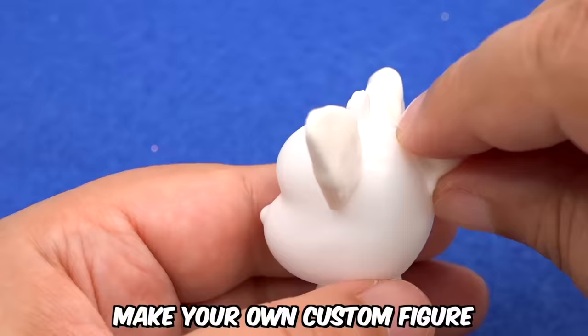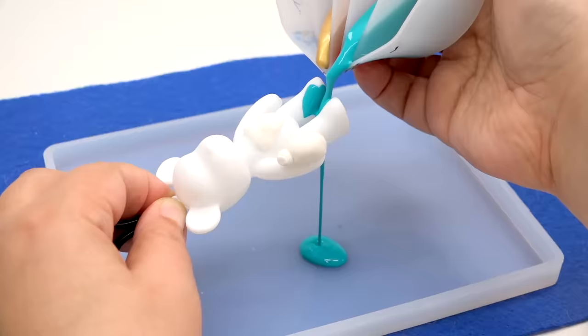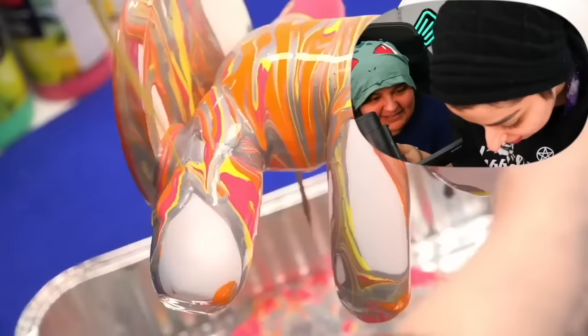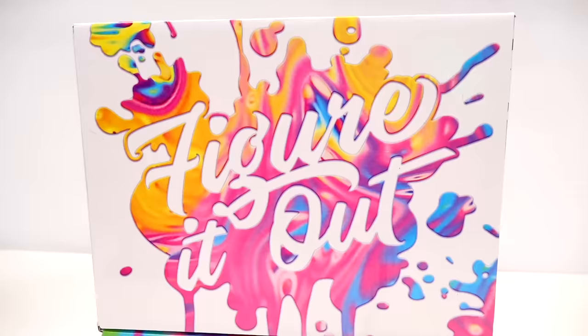My newest craft kit is now available. If you ever wanted to make your own custom figure in an acrylic pour style, we have you covered. Ever since I did that project with my sister, I was extremely obsessed with wanting to make more of these — and that's why we have the Figure It Out box.